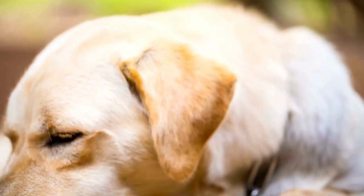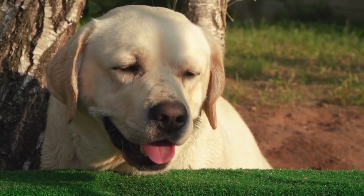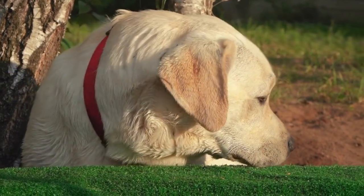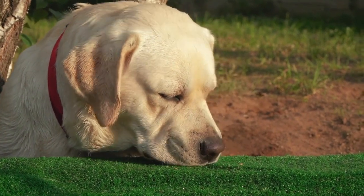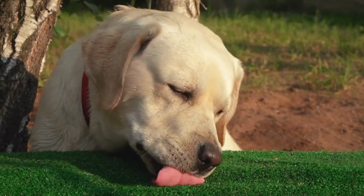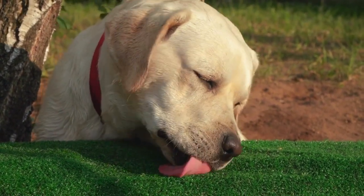Labradors have a well-balanced, robust body with a thick, strong tail that extends down to the hocks. They are medium to large-sized animals, with height at the withers ranging between 55 and 62 cm for males and 54 and 60 cm for females, and an average weight between 25 and 36 kg for males and 23 and 32 kg for females.